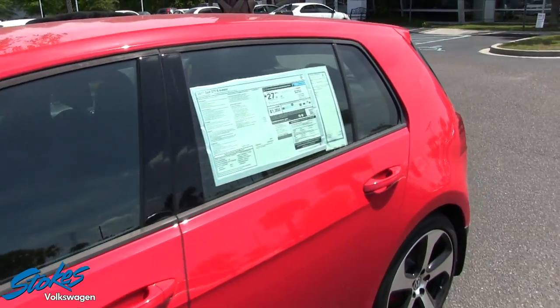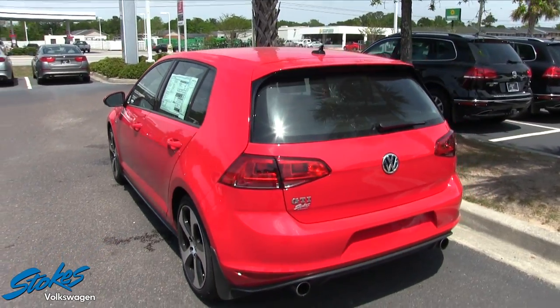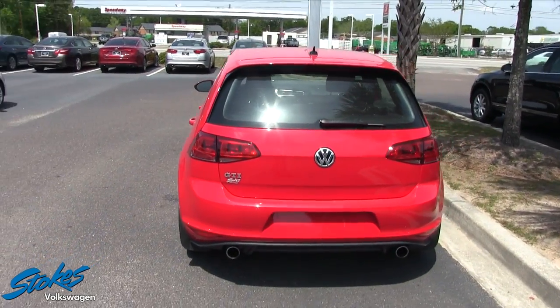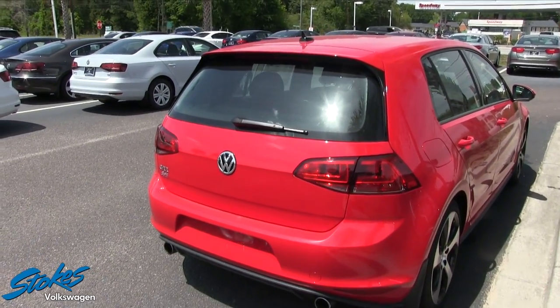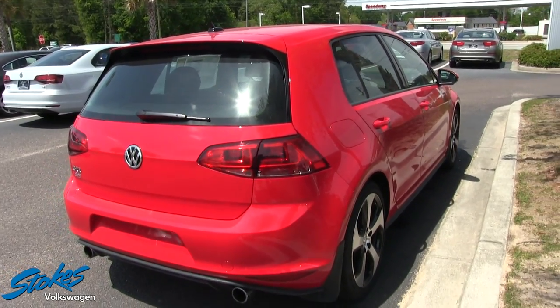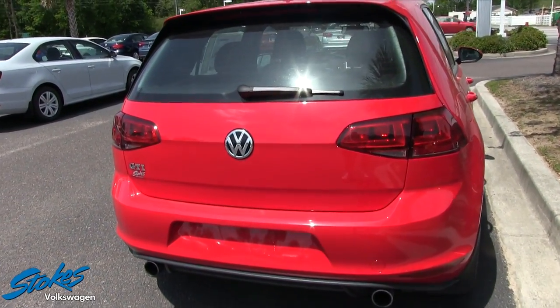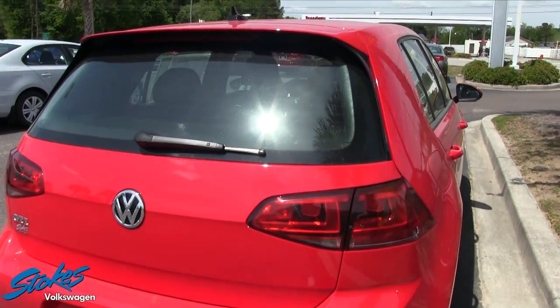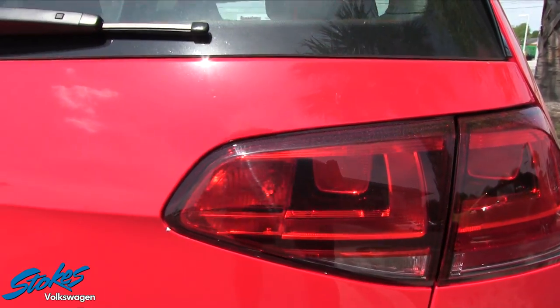Let's take a look at the rear. The rear end is looking nice — again, got that aggressive look to it. As you can see, it is a hatchback, so four doors. Dual exhaust — how about that! And the tail lights look really nice; they match up well with the red paint.